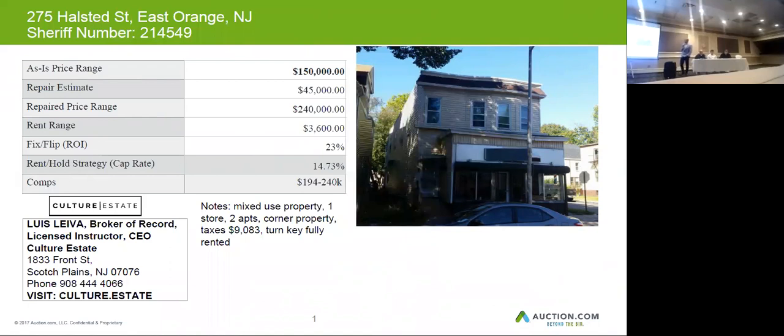The current market value for a home in good condition like this would be about $240,000. You may want to budget $45,000 for repairs and upgrades, and if you decide to rent the entire property you can get about $3,600 per month.